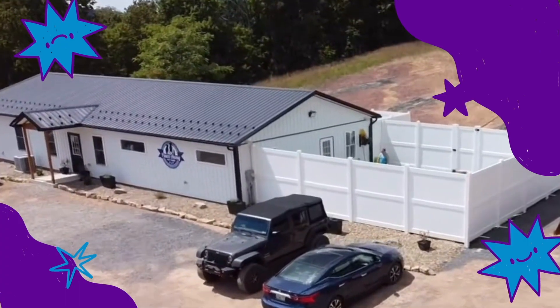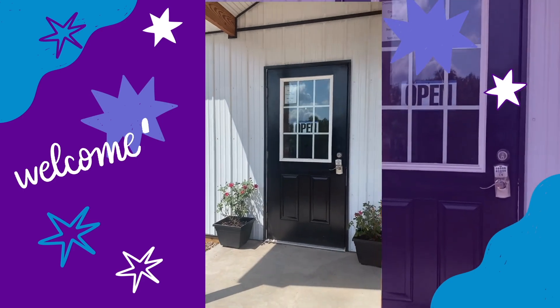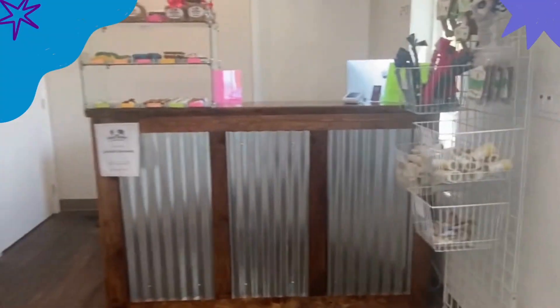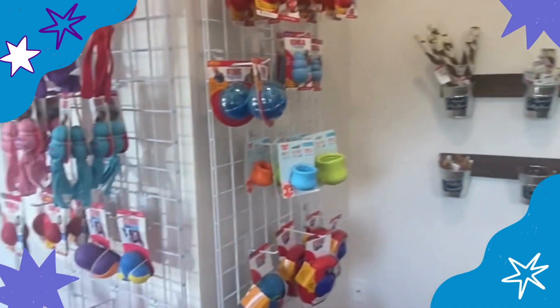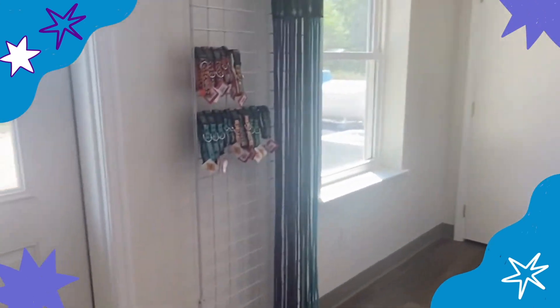Step inside our brand new facility, specifically designed to offer a lower stress boarding atmosphere for our canine guests. During the check-in process, be sure to take a look around and grab your pup a new toy, treat, or a chew from our chew bar for their stay with us.